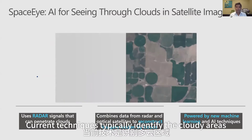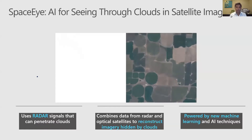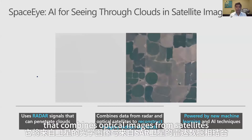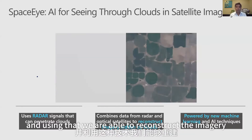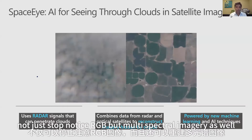Current techniques typically identify the cloudy areas and discard that imagery. In research, we have invented a new technique that combines optical images from satellites with radar data from SAR satellites. Using that, we are able to reconstruct the imagery below the clouds.